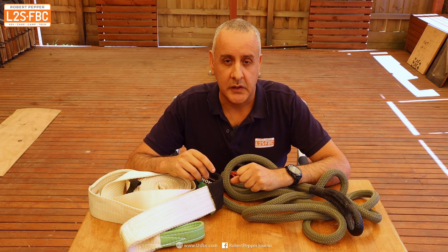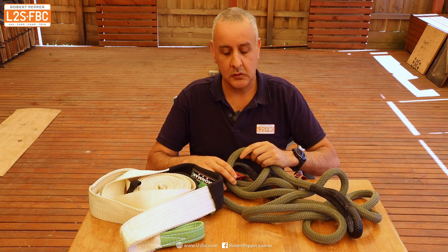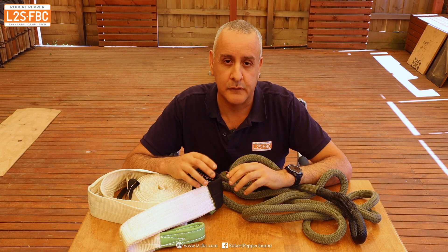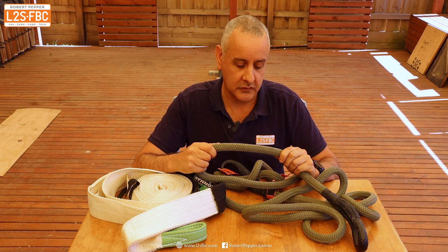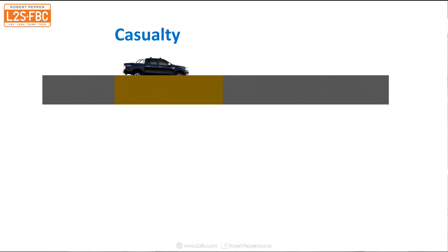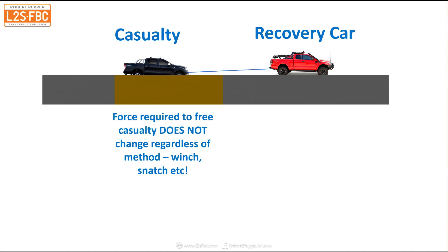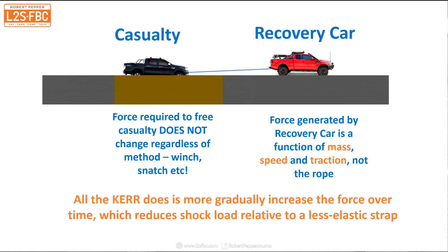When the recovering vehicle is moving at a certain speed, it has a certain mass, and that means it has a certain amount of energy. That doesn't change regardless of whether you're using one of these or one of these. What does change is how that force is applied to the vehicle. Because these ropes are maybe 30, 40, 50 percent more stretchy than the straps, that force gets applied over a longer period of time, so it is smoother and less shock-loaded than the strap. The total force required to move the vehicle and the total energy in the recovering vehicle is the same.